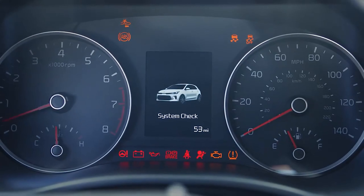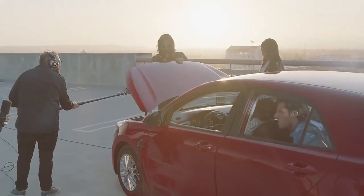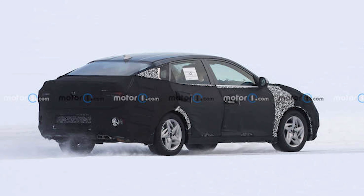Just because Kia is testing a new Rio in Sweden doesn't mean the automaker plans to sell the model there. The company might simply be conducting cold-weather development with this vehicle.